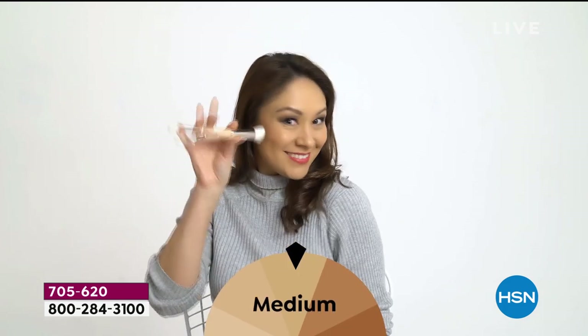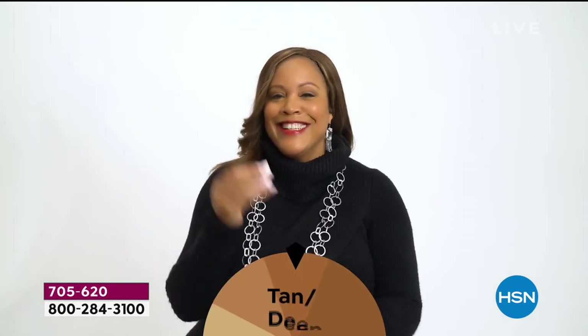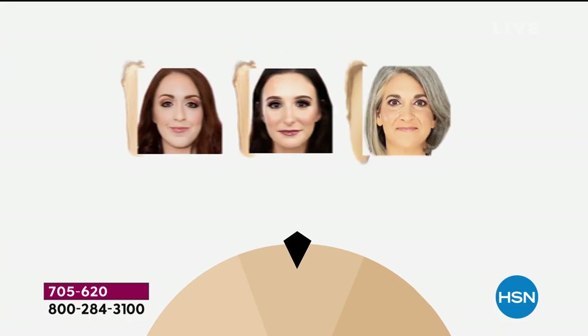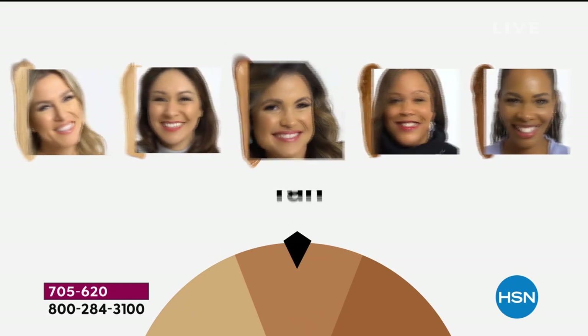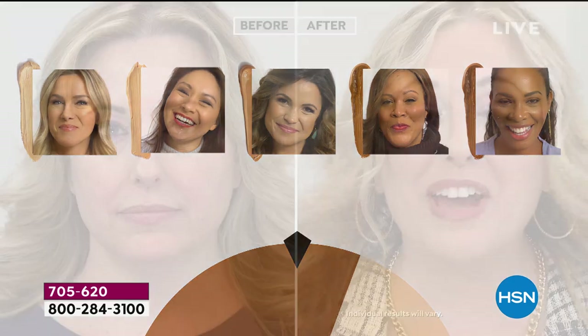Host Valerie is wearing light medium, Tina has the medium on, Michelle Yarn is wearing the tan, Debbie D is in tan deep, and Tamara is in deep. The shade range goes: fair, fair light, light, light medium, medium, tan, tan deep, and deep. By the way, this is Helen's first before-and-after in 12 years on HSN — you can see her face on HD television, and you're not seeing makeup at all.